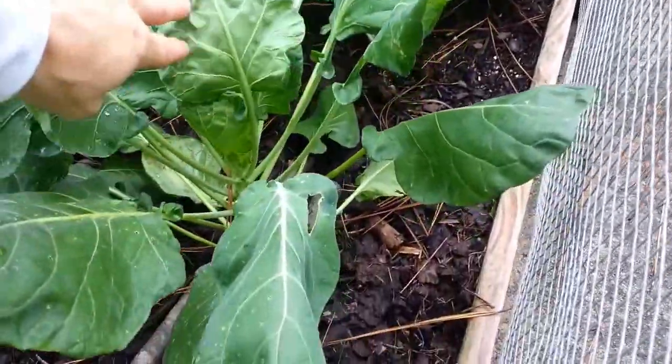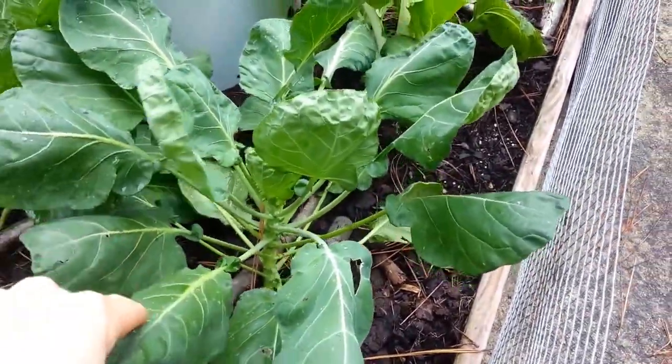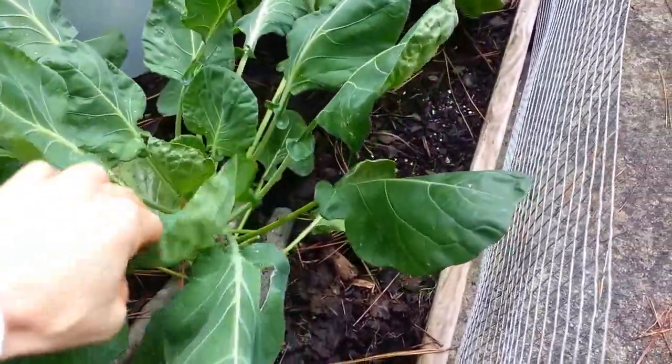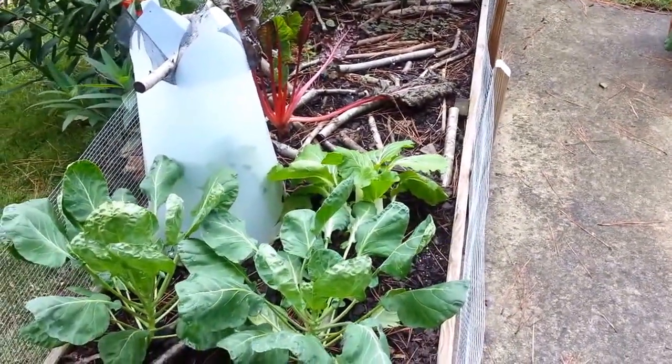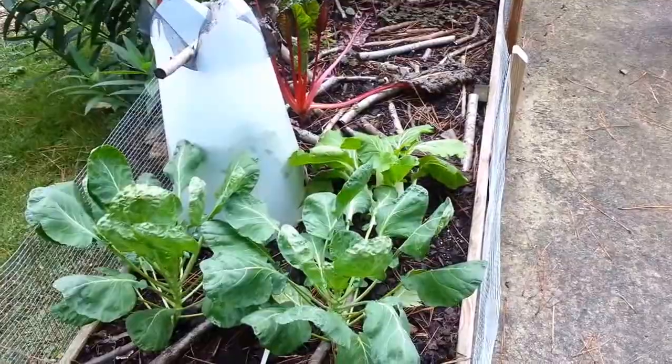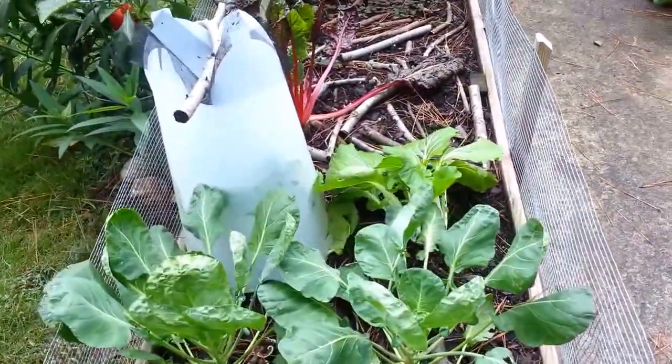The Brussels sprouts — this is the first time I've ever tried them. I don't think I've got enough sun back here; I doubt they'll have enough energy to put out little Brussels sprouts. But we'll see — I'll probably just eat the leaves on those if it doesn't work out.